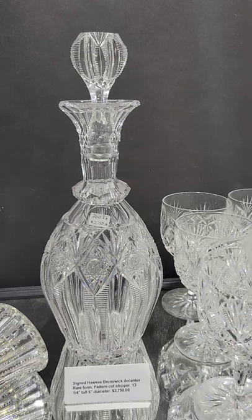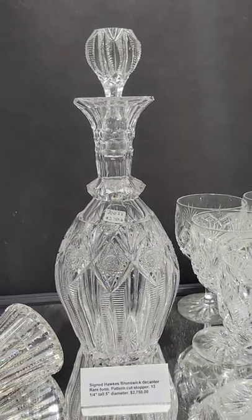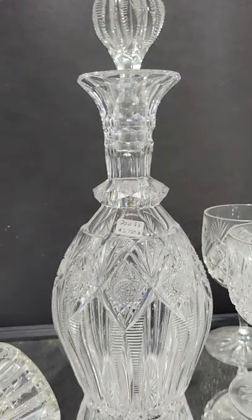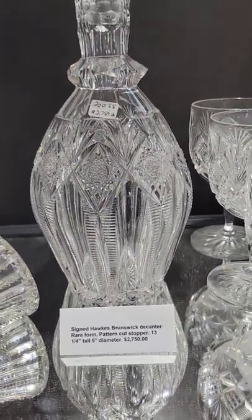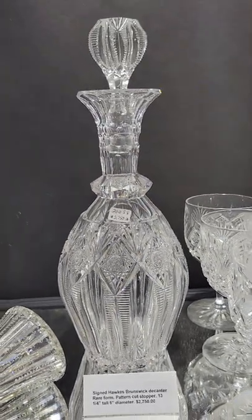Here's a beautiful Hawks Brunswick decanter — a very elegant shape with a matching pattern cut stopper, neck ring, and it's signed. Really good quality, selenicine shape, and it is $2,750.